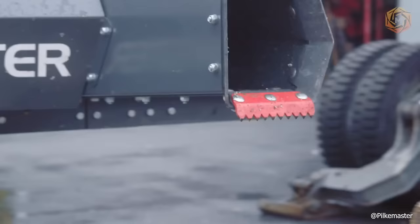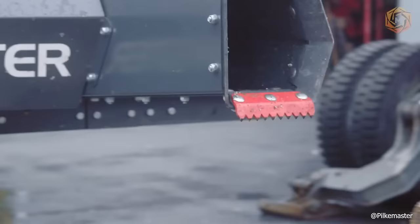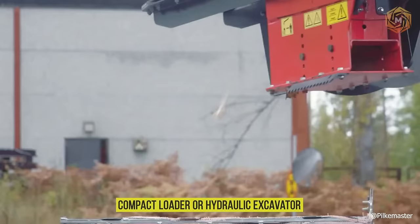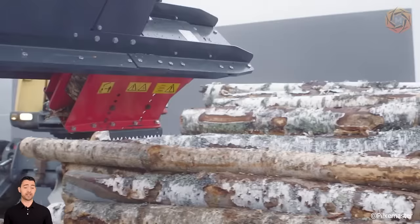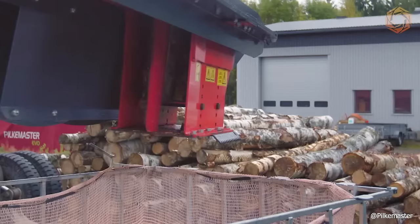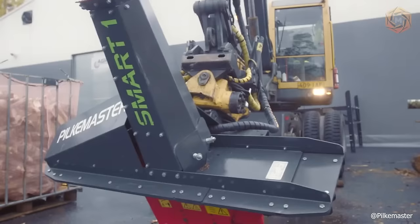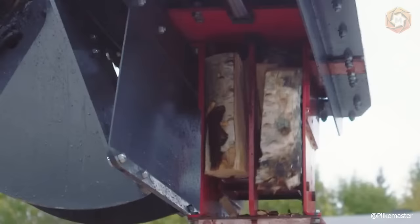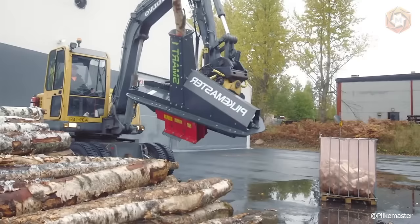Pilkmaster Smart Firewood choppers are designed to simplify firewood production. They can be connected to the hydraulics of a tractor, compact loader or hydraulic excavator. With the Pilkmaster Smart One Firewood Harvester, the log is extracted directly from the stack or forest trailer and can be cut to the desired length and split directly into a big bag, container or trailer, thus reducing the number of operations and increasing productivity. Pilkmaster Smart One's compact size allows for production even on smaller machines, and it is also easy to store on a pallet.